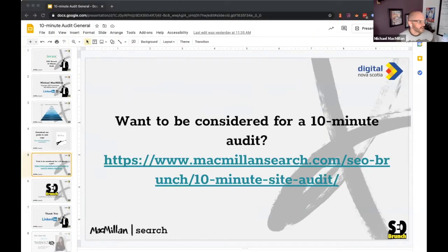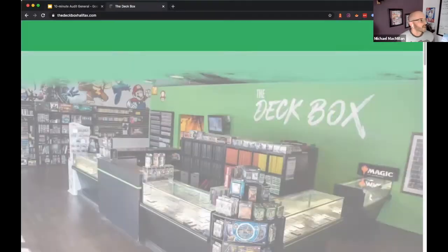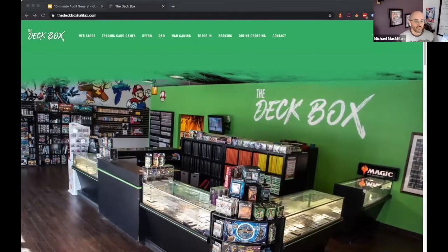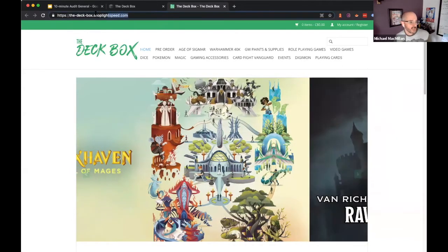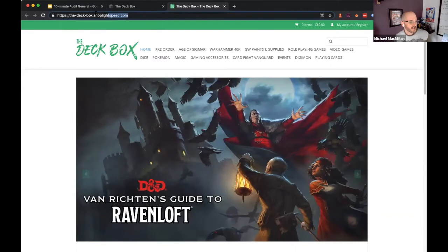Today we're going to look at The Deck Box. The site submitted for the audit was actually the shop site, which you can get to from the web store section. We wanted to look at it as one big whole — it's a brick-and-mortar location, but you also have a shop. The first thing that came to our attention is when you go to the web store, you're getting outside of your regular domain. Lightspeed is your POS system, if I'm not mistaken.